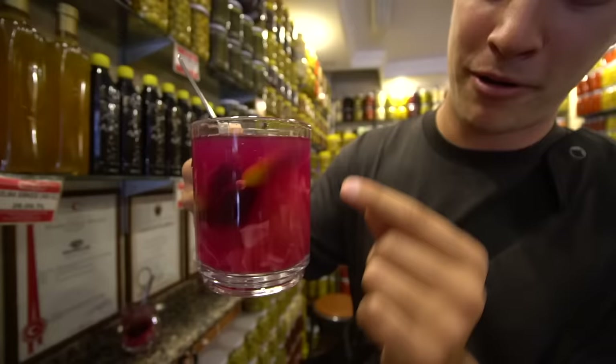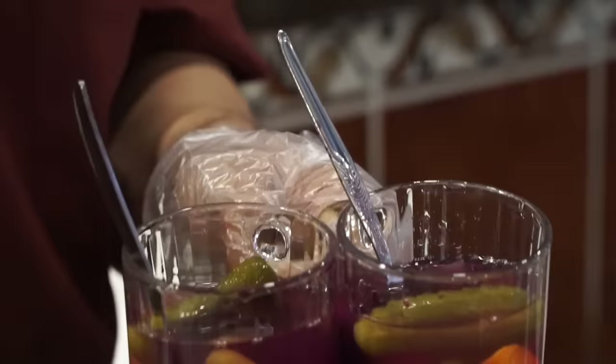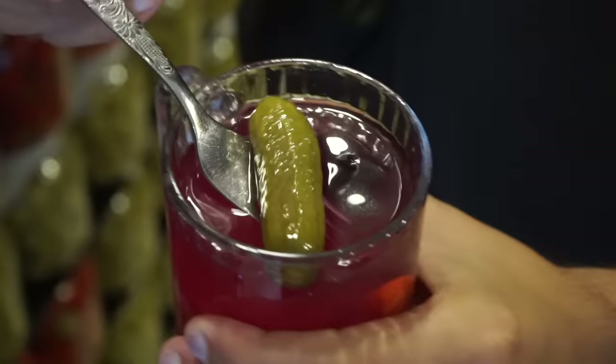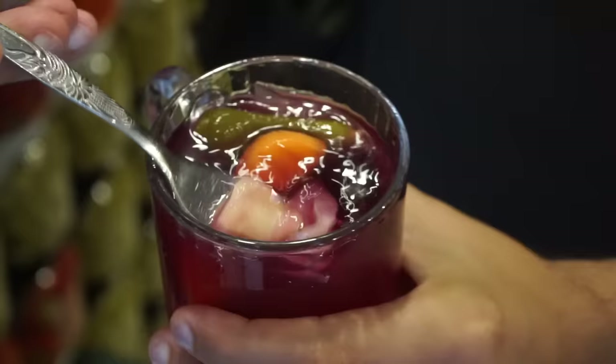There are a couple of different pickles inside, but first I'll explain the juice. It's actually three different parts: the first is a regular pickle juice, the second is a pickle juice mixed with spicy chili sauce, and the third — which gives it the pink color — is a beet pickle juice. Inside we have three or four different types of pickles: pickled cucumber, pickled beet, pickled carrot, and pickled cabbage.